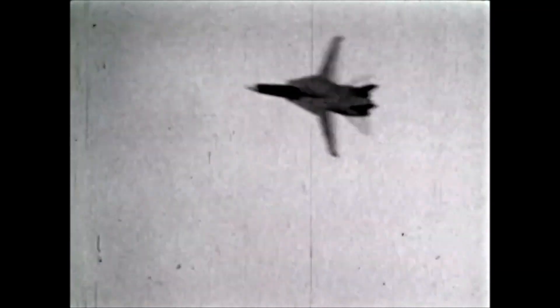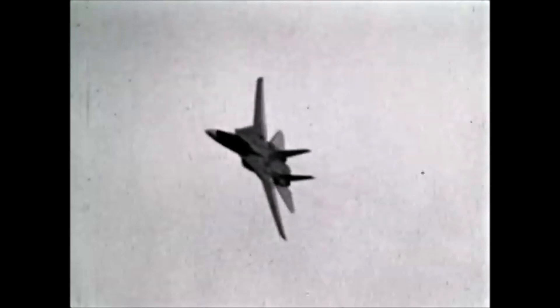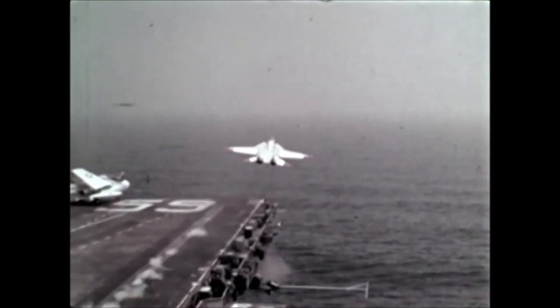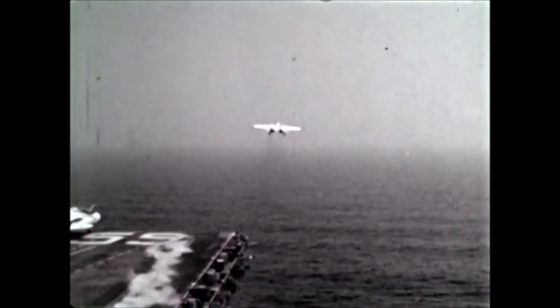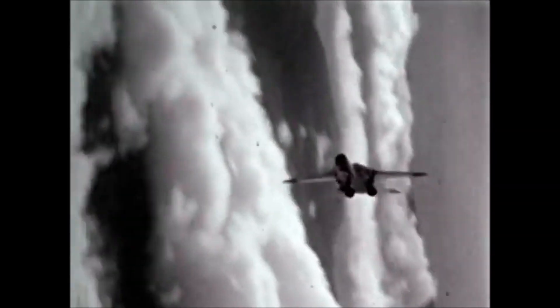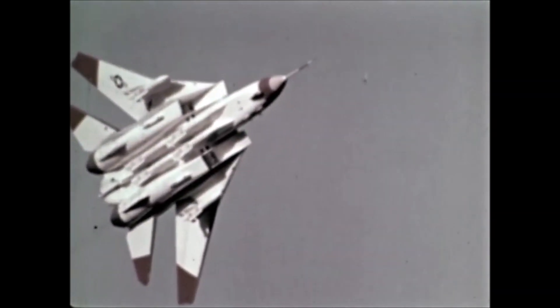The Tomcat's all-internal fuel capacity accounts for some of its size, gives it extended range and endurance, and lets it take the fight to the enemy. Once engaged, it has the combat fuel needed to win. This airplane can leap off the carrier with a full fighter load — four missiles, spares, full gun, a couple of Sidewinders, full internal fuel, no tanks — run out 350 miles, engage for two minutes at max afterburner, hustle back to the ship, hold overhead for 20 minutes.